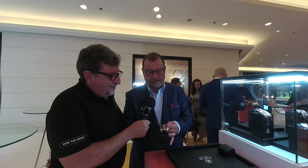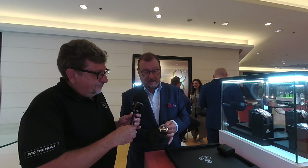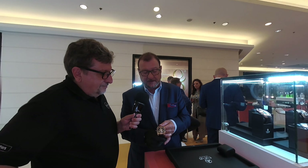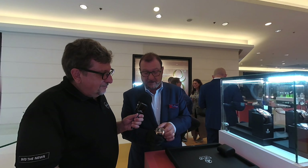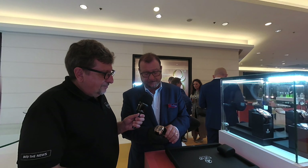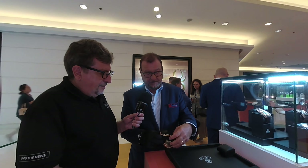This watch is a central vertical tourbillon. We launched the first one in 2018, and this year we launched the skeletonized movement with sweeping minute retrograde and jumping hour retrograde. The tourbillon is a one-minute tourbillon, and the watch is a hand-winding mechanical watch.